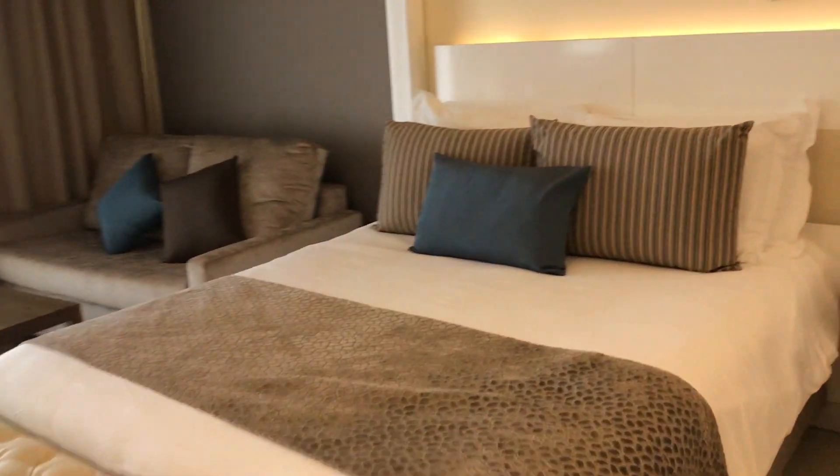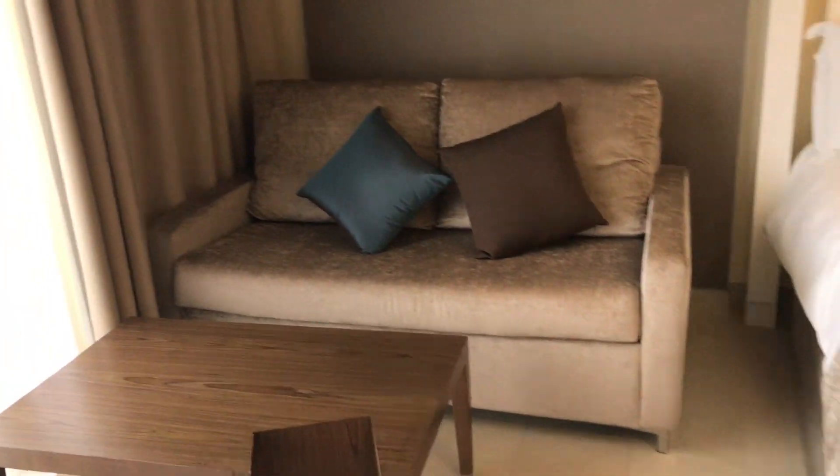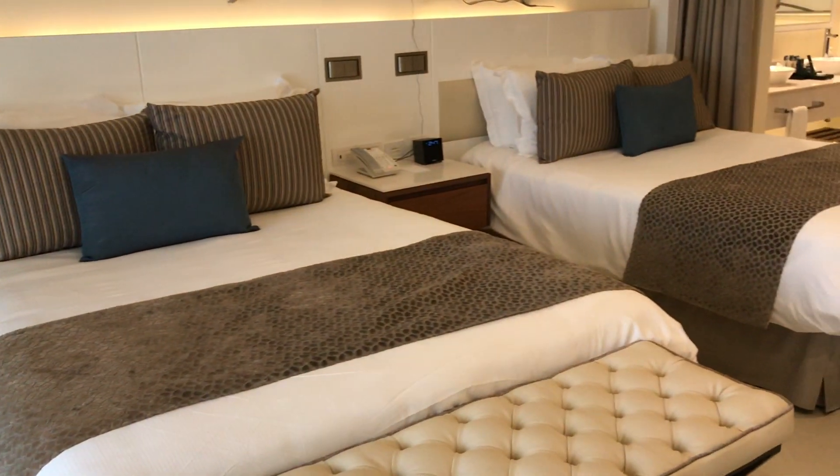Here are two double beds. This is a family resort that can accommodate all ages. The sofa pulls out, so you can fit up to four people in this room.